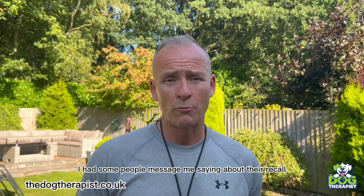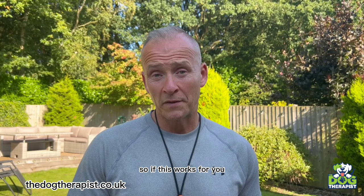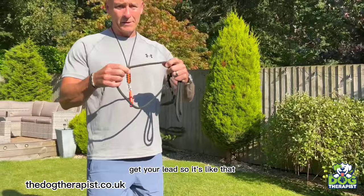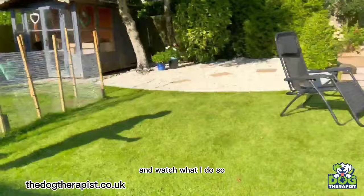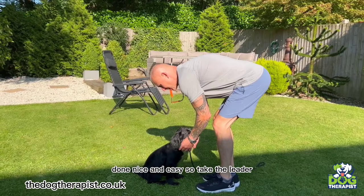I've had people messaging me about recall and also about simply putting the lead on the dog. I want to show you a technique I use that incorporates recall and lead attachment at the same time. Take the lead off, then loop a tiny piece of cable and put your hand through the lead. Say stay, and recall the dog — I'm using the whistle here. As the dog comes in, your hand goes down, you open the lead over — straight on. Done. Nice and easy.